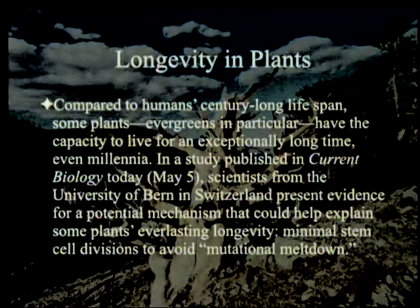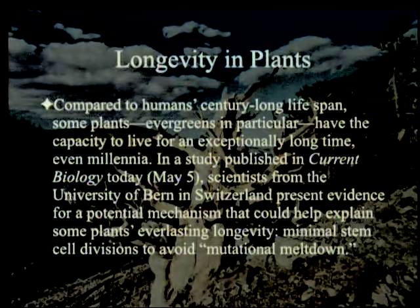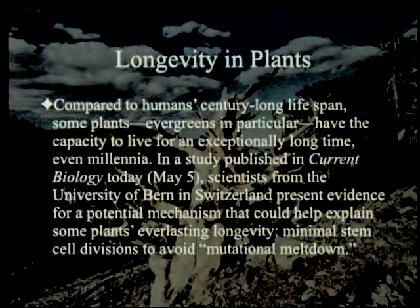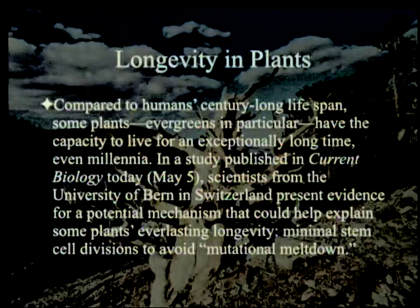It starts out: compared to human century-long lifespan, some plants, evergreens in particular, have the capacity to live for an exceptionally long time, even millennia. The background of this slide is bristlecone pine. In a study published in Current Biology on May 5th, scientists from the University of Bern in Switzerland present evidence for a potential mechanism that could help explain some plants' everlasting longevity — minimal cell divisions to avoid mutational meltdown.